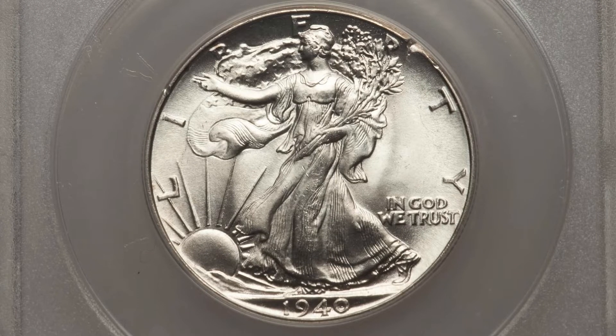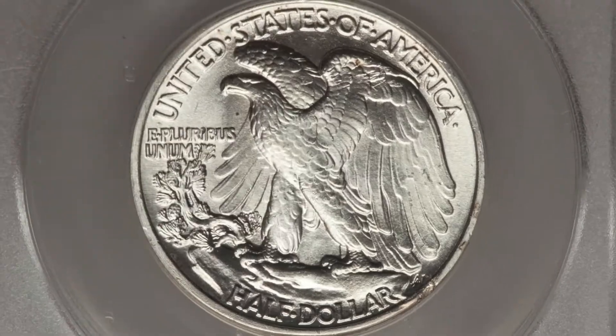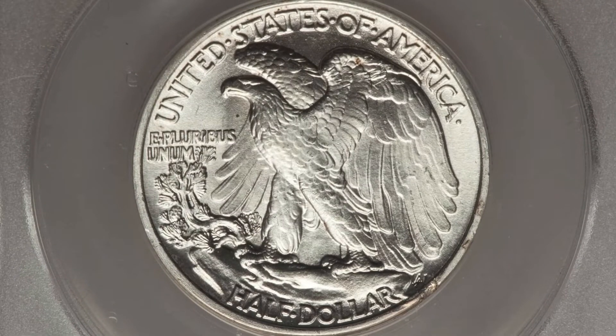We start with a 1940 90% silver Walking Liberty half dollar coin. This coin is in excellent condition, graded at a mint state 65. The coin grading scale goes up to 70 — 70 is the best grade you can get. This one is graded at a 65 by Anacs.